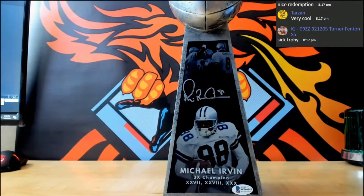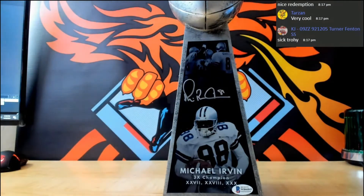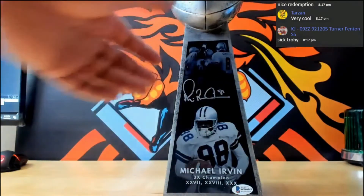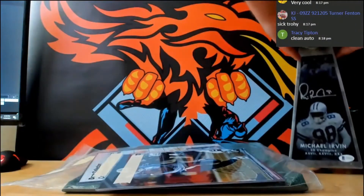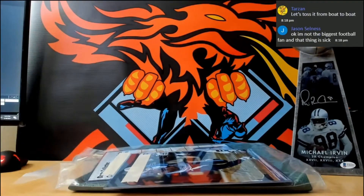All right, let's see who has the Dell, the Titans, and the Eagles. That's so sick, man. We haven't had a hotbox in a while.